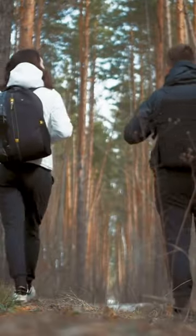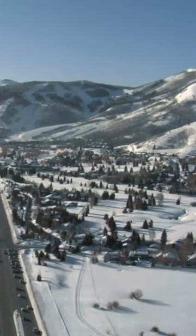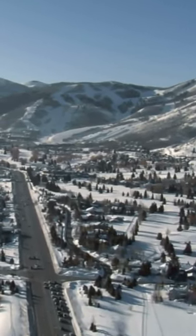Sarajevo's Olympic Mountains are a must-visit for nature lovers. These mountains are located just a short drive from the city center and they offer a range of outdoor activities, such as hiking, skiing, and snowboarding.